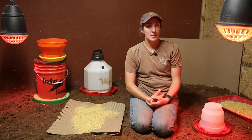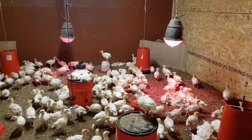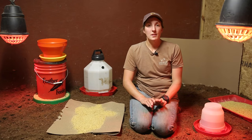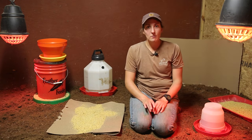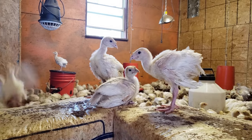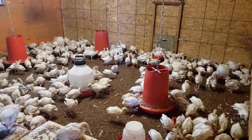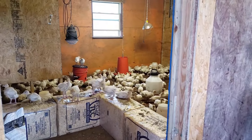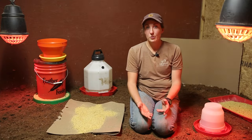You can see that our corner is rounded off. Turkeys are notorious for piling up in corners, which can cause the ones on the bottom to suffocate. We use a simple piece of plywood and corrugated cardboard to round off that corner. You want to keep your corners rounded for at least the first week and a half or two until they start being more active and flying and jumping onto things. Remove those corner boards before they're old enough to fly up and perch on them, which could cause a pile up.